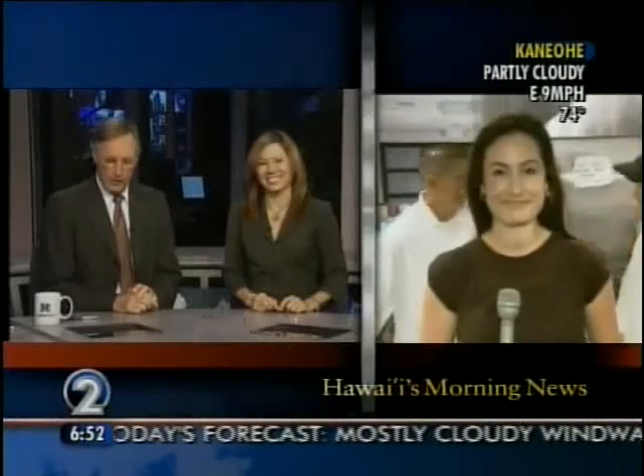Trini is filling in for Manolo who's on vacation, and she was actually looking forward to a particular task. Good morning! I am here at the new P.F. Chang's restaurant at the bottom level of the new Hokua luxury condo.